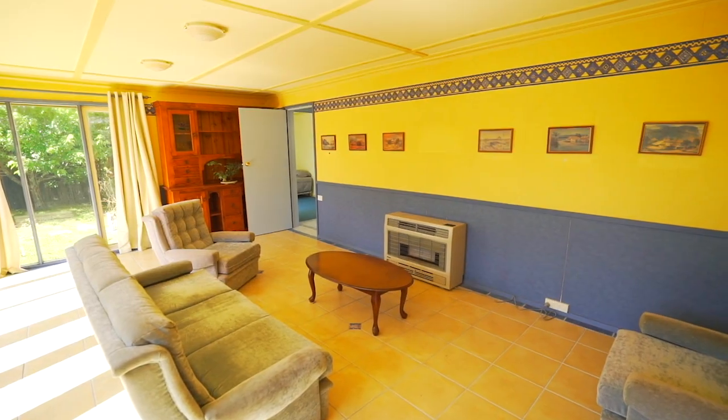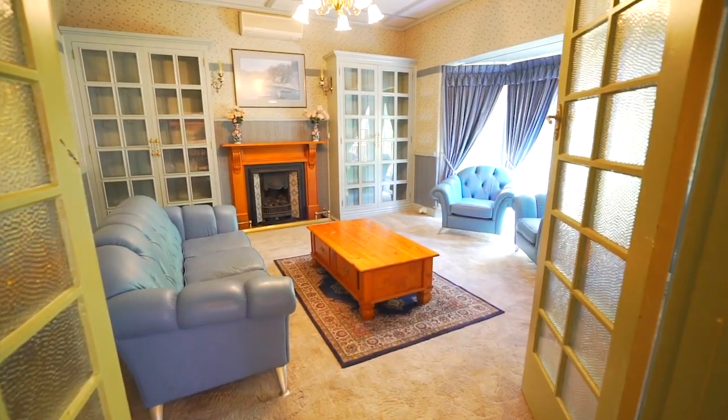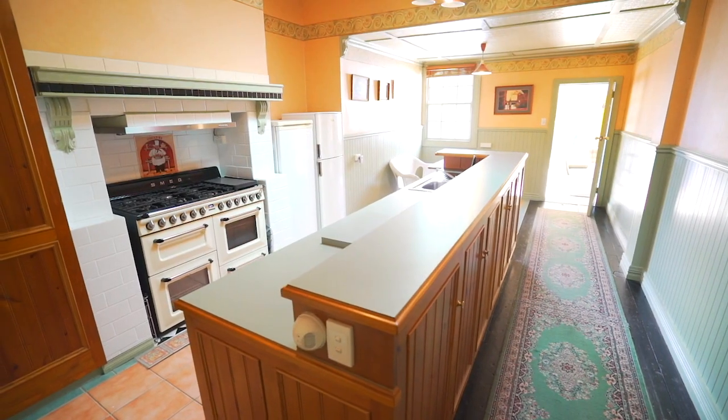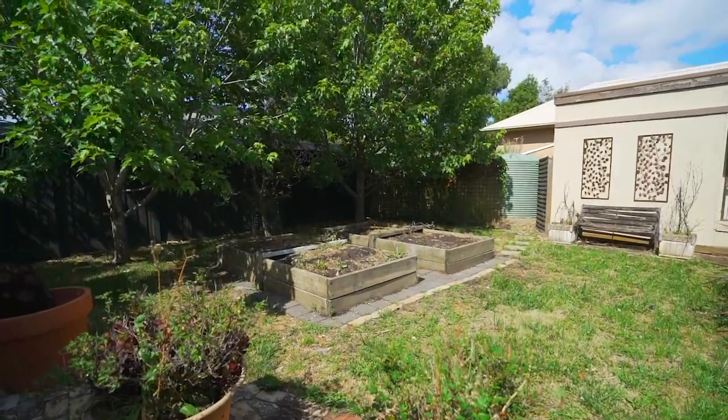Offered for sale for the first time in 31 years, this home is ready to move in or ripe for renovation. With four bedrooms, formal dining and lounge room, an updated kitchen, and on a large 768 square metre block, this property has great potential.